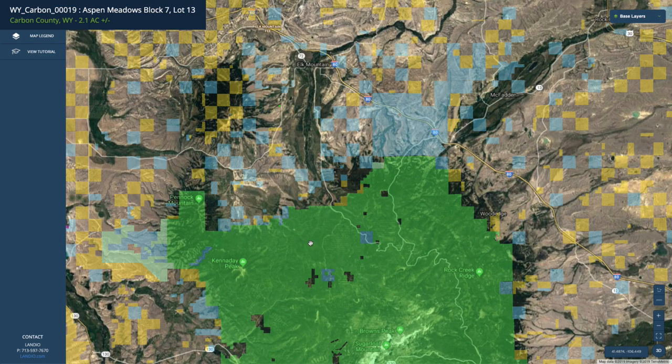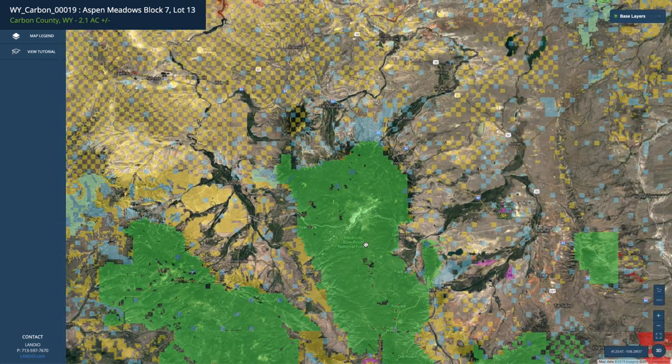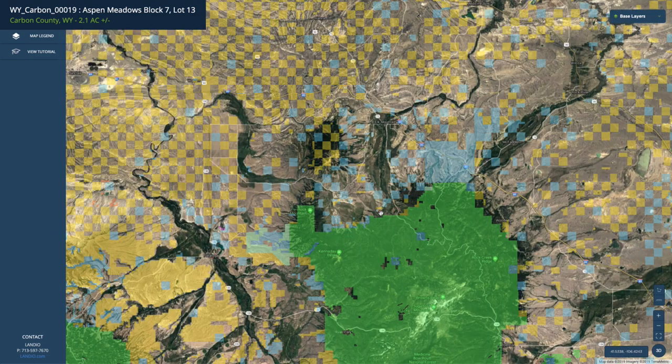Each one of these yellow squares represents about 640 acres of BLM land. If we look to the south, all of this green shaded area is the Medicine Bow National Forest, which is over 2.2 million acres. The property is only about 40 minutes from the Medicine Bow National Forest.